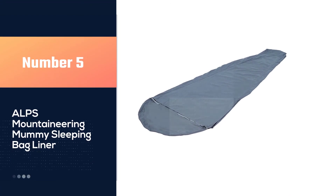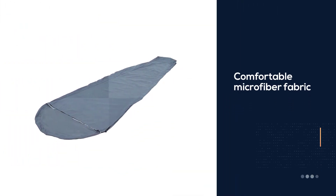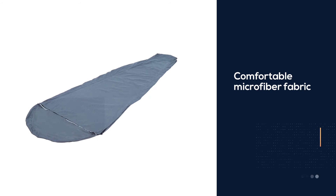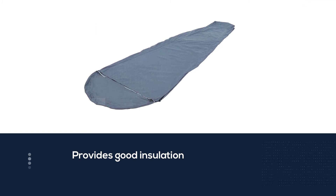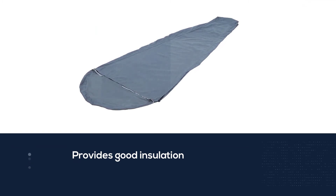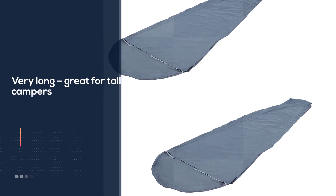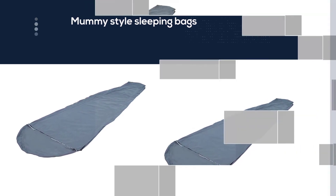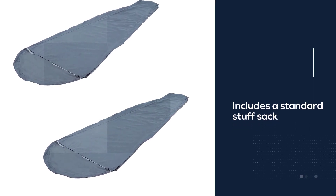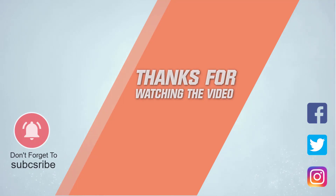Number five: the Alps Mountaineering mummy sleeping bag liner. The Alps Mountaineering microfiber mummy is a low-cost but extra cozy fleece liner that's ideal for buyers who don't mind carrying a few extra ounces in weight in return for extra warmth. This product measures 86 inches in length and 32 inches in width and weighs 11 ounces. Alps Mountaineering also makes a version in polyester cotton. As with most fleece liners, the Alps MMM is a little on the heavy side and less packable. For more details, click the link in the description.